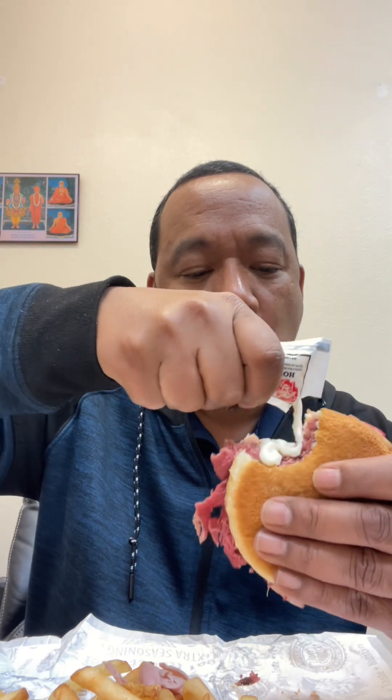You guys like horseradish? There you go. If you like it spicy, then you know exactly what I'm talking about. That's amazing, but it hit me all in my nose. That's how that good stuff gets you. That's fire.